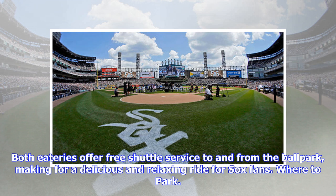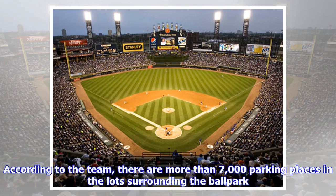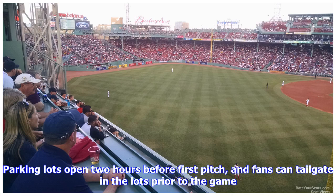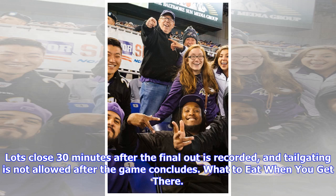Where to park: according to the team, there are more than 7,000 parking places in the lots surrounding the ballpark. Parking can be purchased in advance and costs $20 Monday through Saturday and just $10 on Sundays. Parking lots open two hours before first pitch, and fans can tailgate in the lots prior to the game. Lots close 30 minutes after the final out is recorded, and tailgating is not allowed after the game concludes.